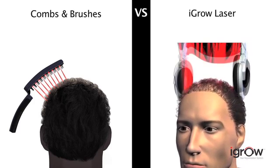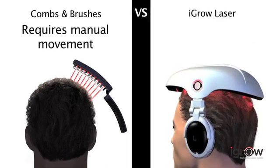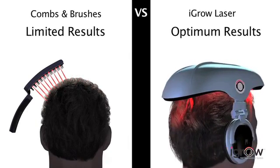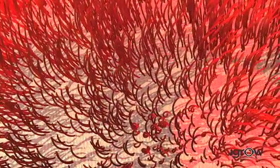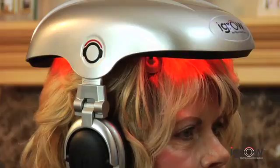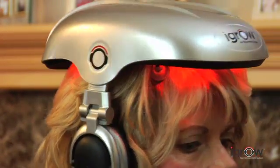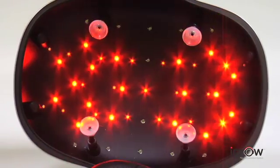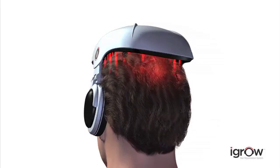Other devices on the market consist of handheld combs and brushes that are difficult to use and do not ensure complete scalp coverage. Most handheld devices use 1 to 15 laser light sources and can be inadequate in providing consistent therapy on the scalp. The iGrow's hands-free patented design covers the entire scalp, eliminating the hassle of moving a comb or brush over your head. It does this with 51 light sources that provide full scalp coverage with every session, using a combination of laser and LED light for consistent, optimal results.